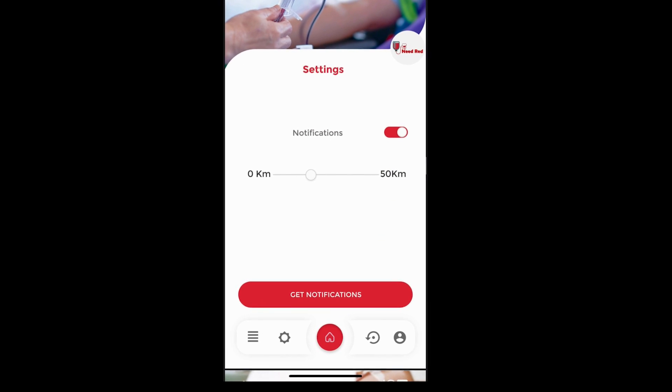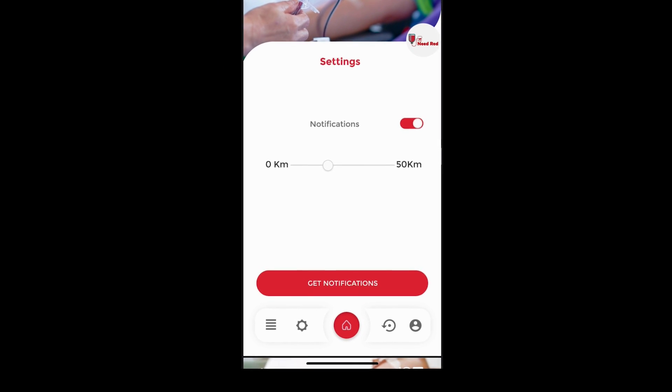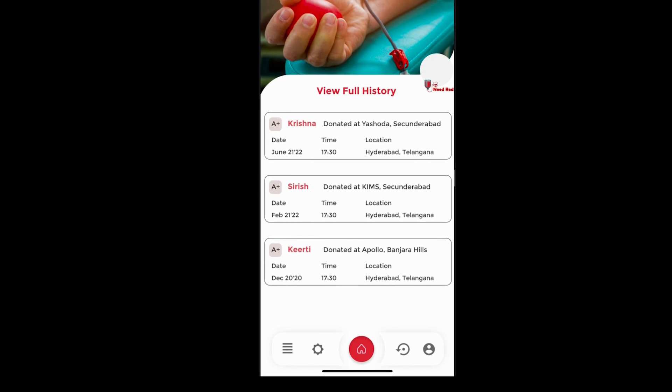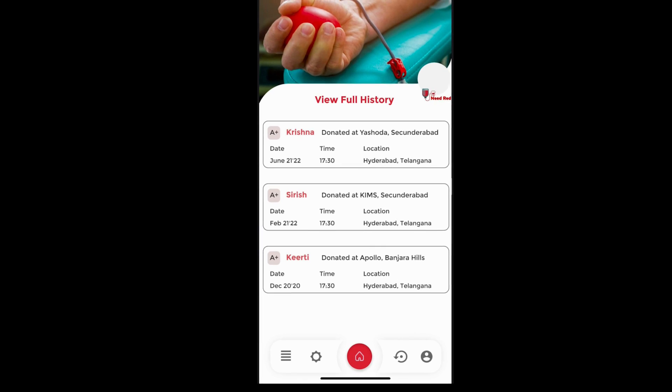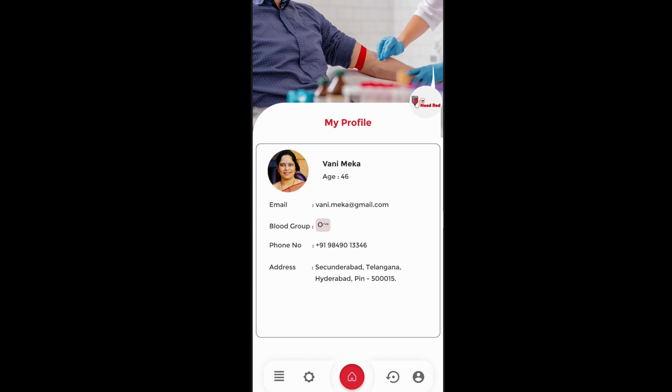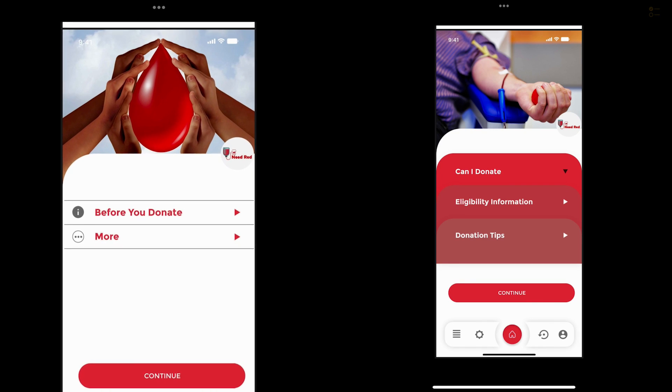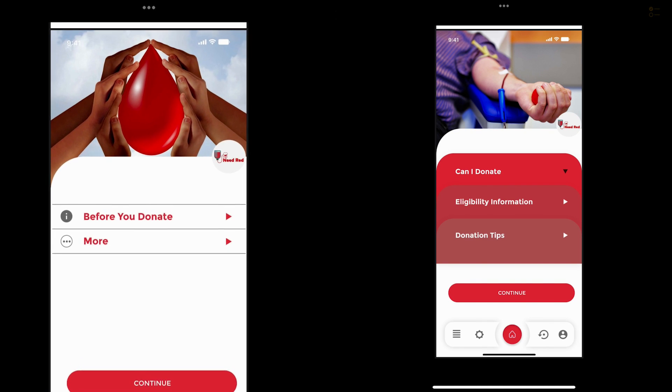In Settings, you can choose up to how many kilometers you'd like to receive notifications. In History, you'll see how many people you donated blood to, which hospital, what time, and all the details. In your Profile, your basic details are shown. On the menu, you have 'Before You Donate,' 'More,' and three other options.